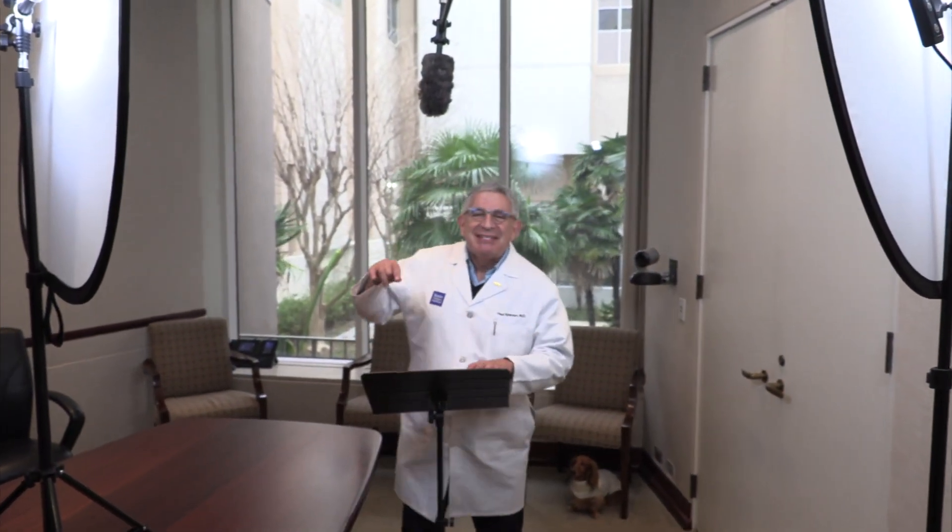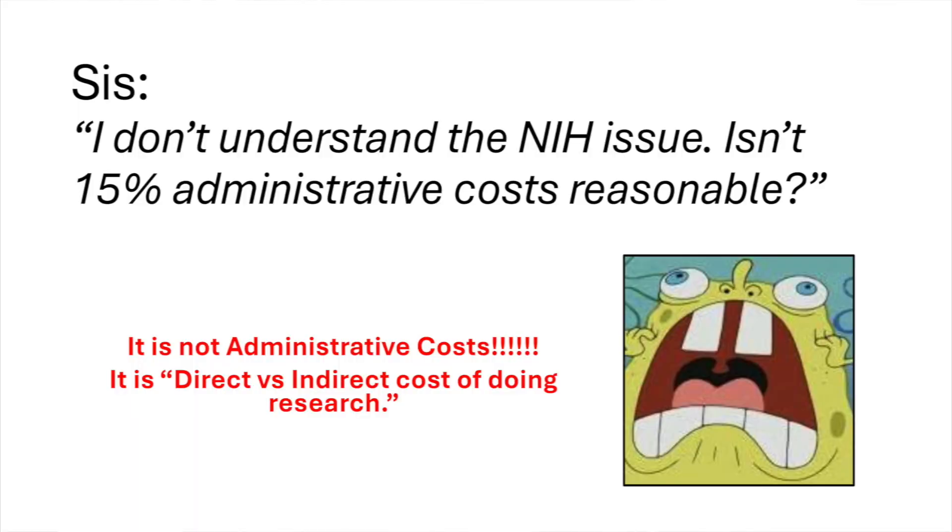Happy Friday, Baylor College of Medicine and friends of Baylor! My sister loves me and so she asked: is this NIH thing I've heard about going to hurt you? I said no, it's not going to hurt me — it's going to kill me. There's a big difference. So let me explain to my sister what's going on, because her response was: capping administrative costs at 15% seems perfectly reasonable, doesn't it?